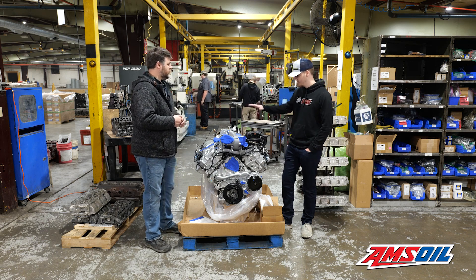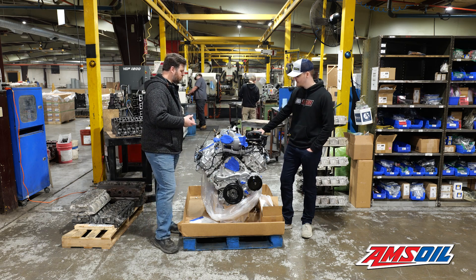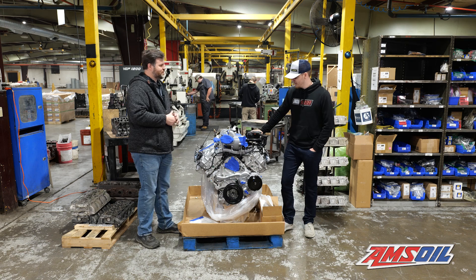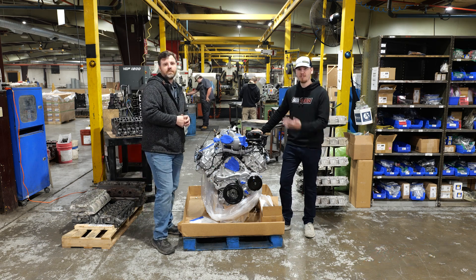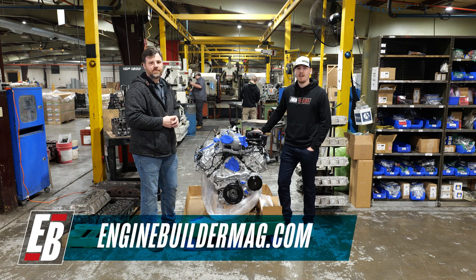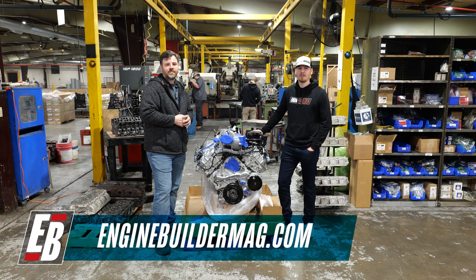We could talk for days on this stuff, but that pretty much gets it. Thanks for showing us this engine — it's a really good build. Make sure you're checking out what's going on at Choate Engineering Performance; they're always working on really cool stuff. Follow us at Engine Builder Mag across Instagram, Facebook, and YouTube. Thanks for watching.